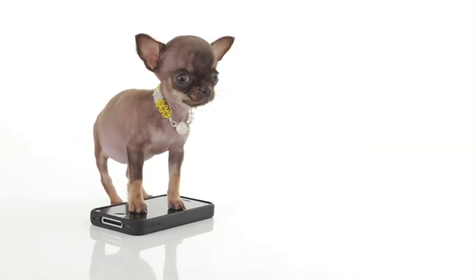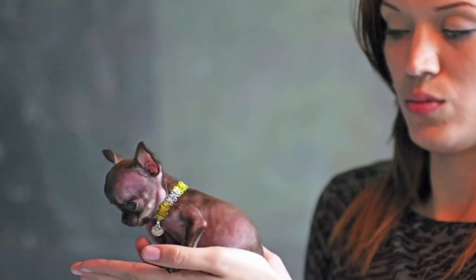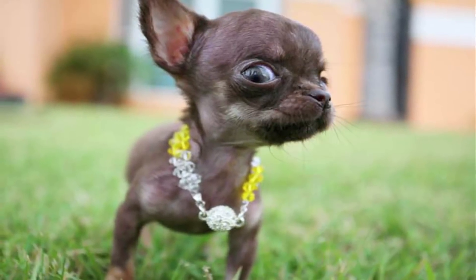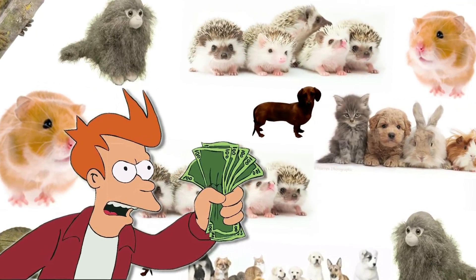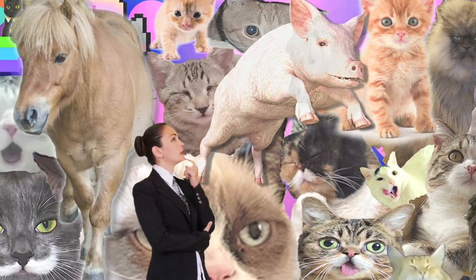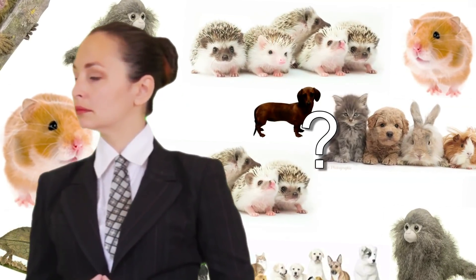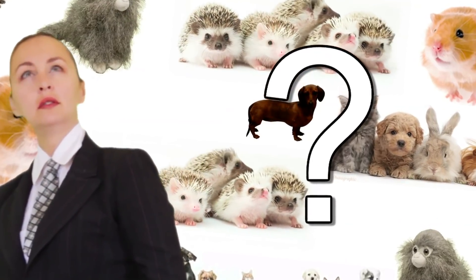In case you were curious, the smallest dog in the entire world right now is Millie the Chihuahua. She lives in Puerto Rico with her owner, Vanessa Semler, and is only 3.8 inches tall. After watching this video, it's totally understandable if you want to immediately go and buy a miniature animal. Don't let me stop you, but do be prepared — ask yourself practical questions like, will a miniature horse really enjoy living in my one-bedroom apartment? If you could own any miniature pet from this video, which one would you choose? Let me know in the comments section down below. Thanks for watching.